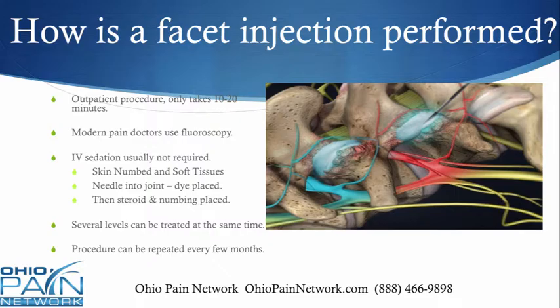This is an outpatient procedure that only takes about 10 to 20 minutes. Modern pain doctors will use fluoroscopy, which is image guidance — a real-time x-ray that shows exactly where the needle is going. Usually you don't need IV sedation. The doctor will numb up the skin and soft tissues down to the area. The needle will go into the joint, a little bit of dye is put in to confirm accurate placement, and then the steroid and numbing medicine will be injected.